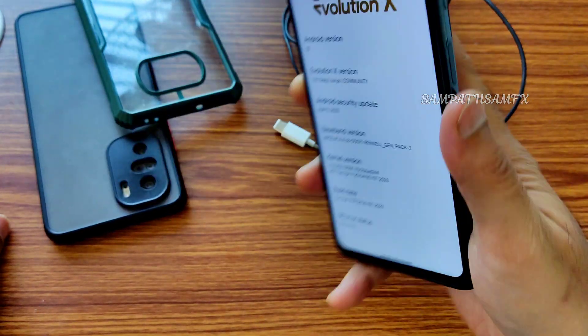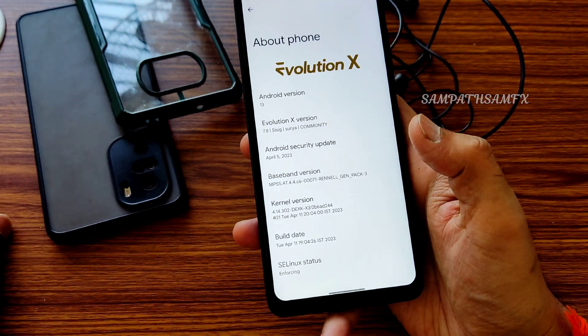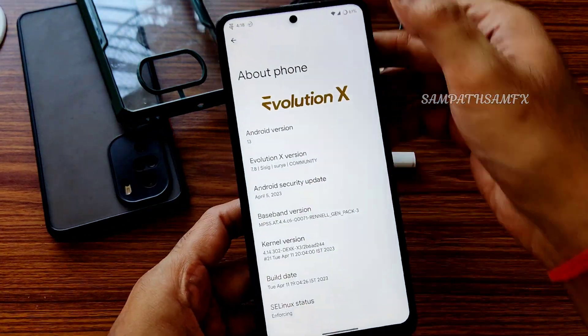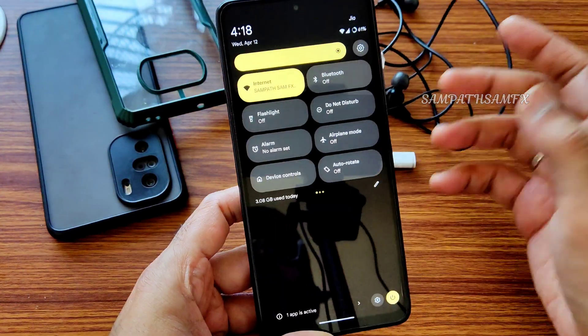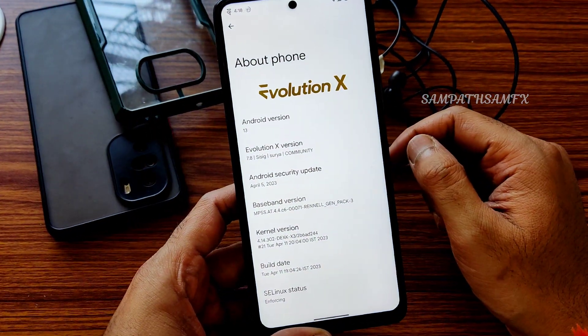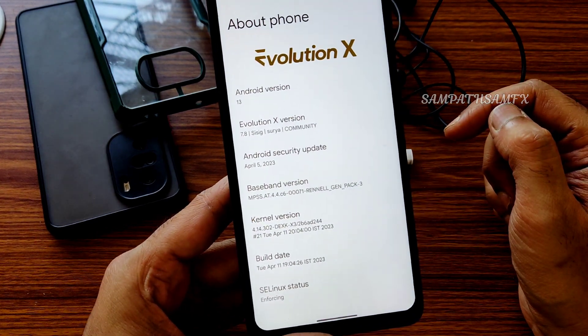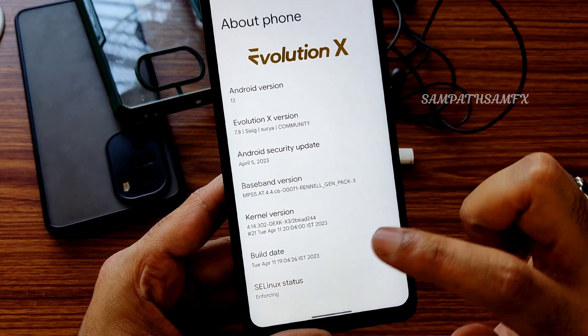This ROM is applicable for both POCO XC and POCO XC NFC. The flashing method is given at the end of the video, so check out the complete video. The kernel user is 4.14.302 and the dexk kernel has been used.